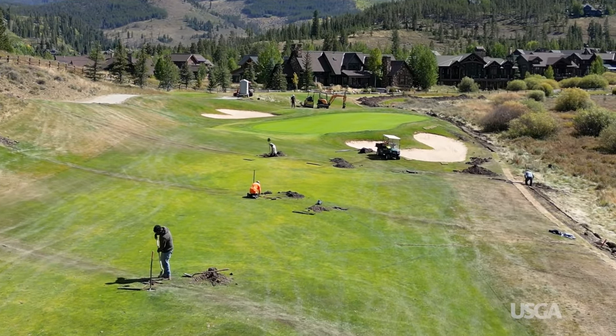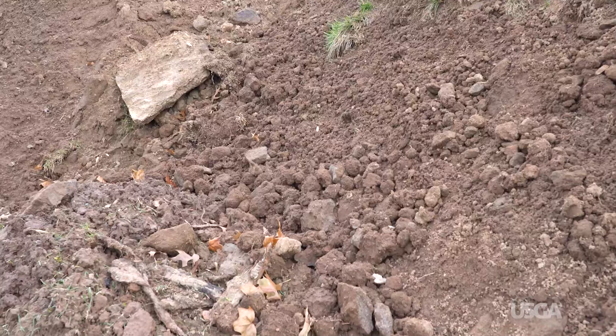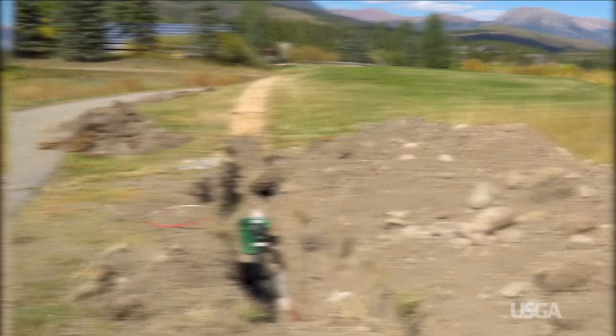Any course project, big or small, takes more time in rocky soils. Even a basic irrigation repair can become time-consuming and expensive. Some courses have to purchase special equipment to crush and break through rocks for any kind of project.